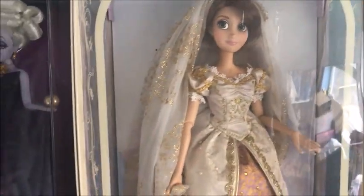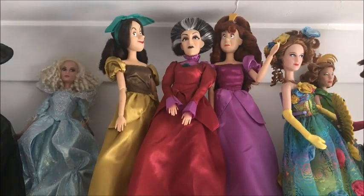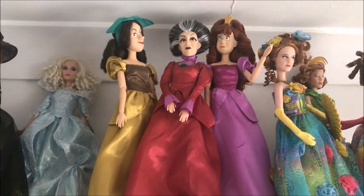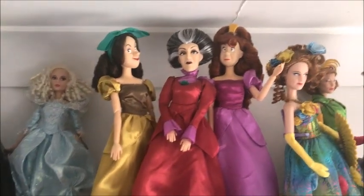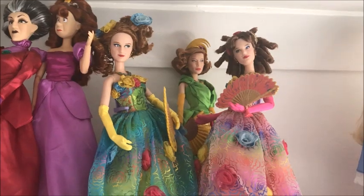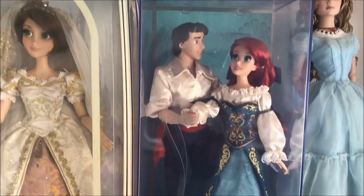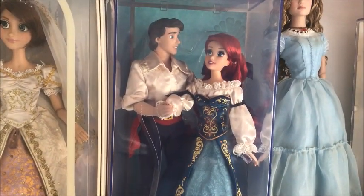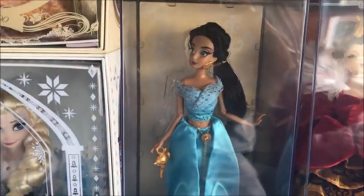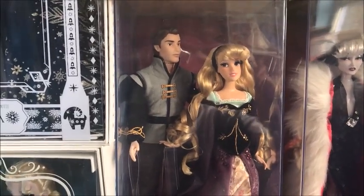On another shelf we have the cartoon versions of Lady Tremaine, Drizella, and Anastasia. Across we also have the same characters in live-action form. Going down we have designer Eric and Ariel, designer Jasmine, and then we have designer Aurora and Prince Philip.